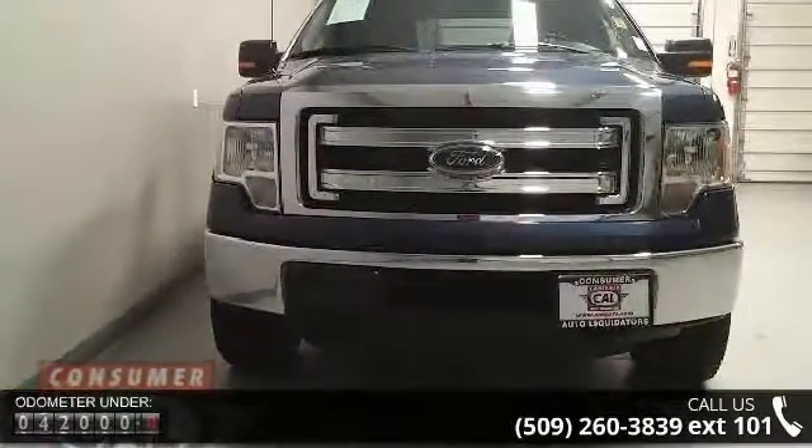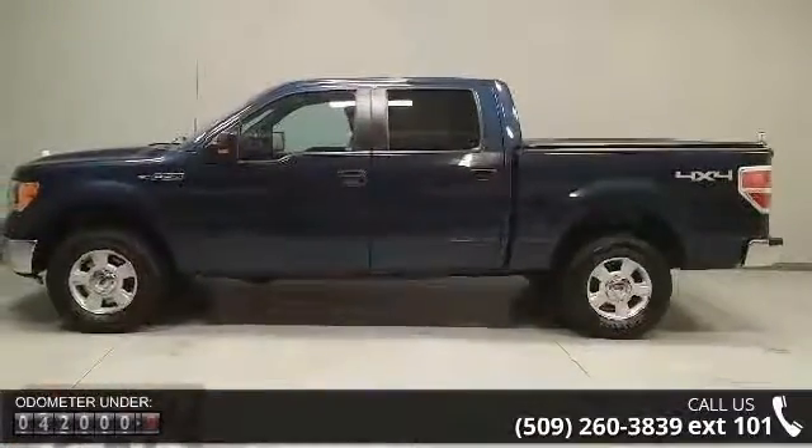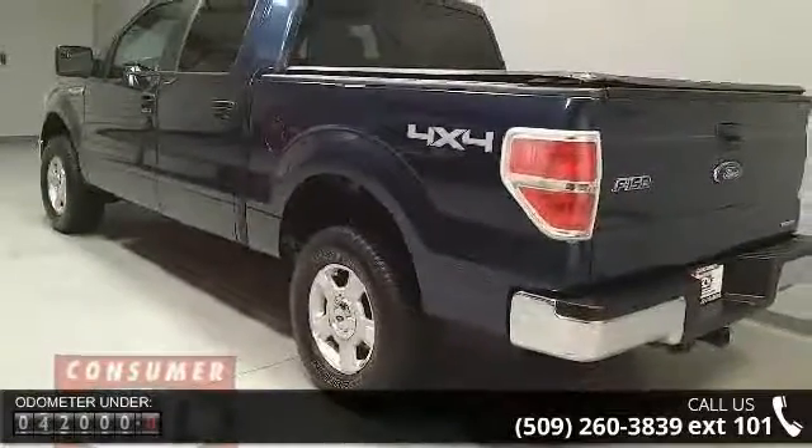Some of the top features included with this vehicle are 4-wheel ABS, 4-wheel disc brakes, 4x4, 8-cylinder engine, adjustable steering wheel, and aluminum wheels.